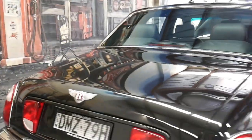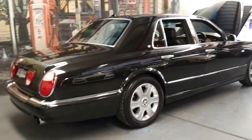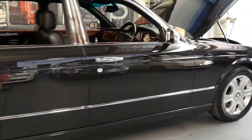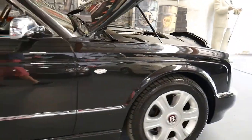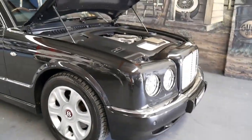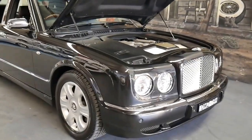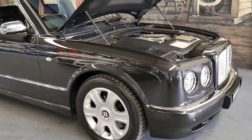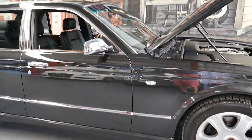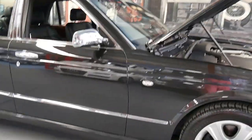It was originally sold in Queensland and obviously it's now New South Wales. It hasn't been involved in any accidents. It's got a fantastic service history, low kilometres, and a good colour combination. It's a red label. So essentially, if you are looking for a Bentley — especially if you're looking for a Bentley Arnage — this would have to be one of the best cars on the market at the present time.